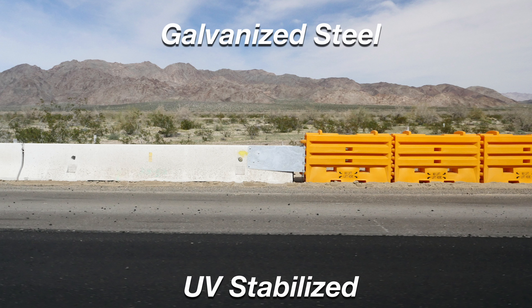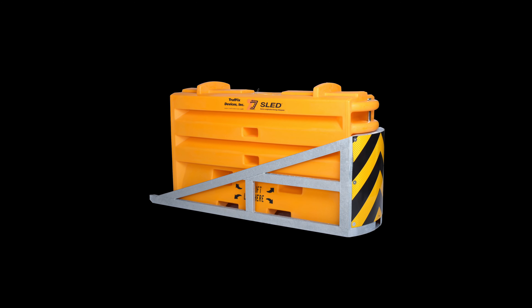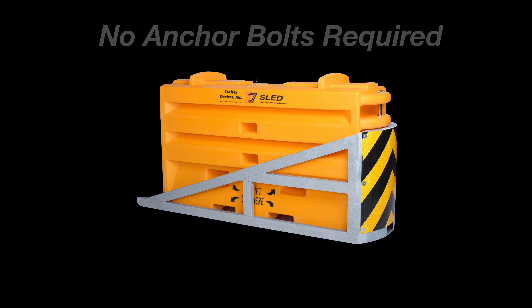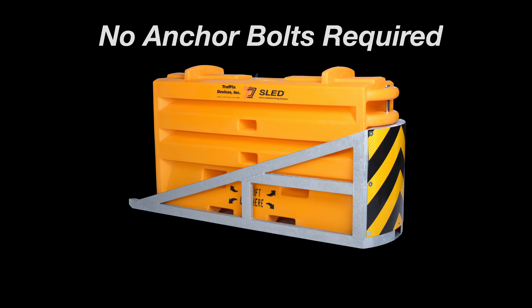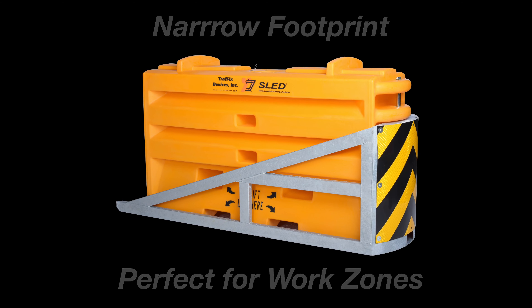Made of galvanized steel and roto-molded UV stabilized polyethylene plastic, these bright yellow modules can last for years. The reflective nose plate helps direct the flow of traffic. No anchor bolts are required, which makes the sled ideal for bridge work. The narrow footprint and short length of the sled is perfect for work zones with minimal shoulder spacing.